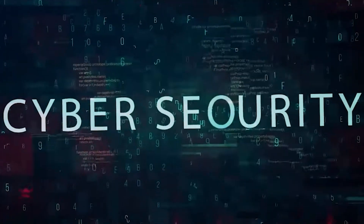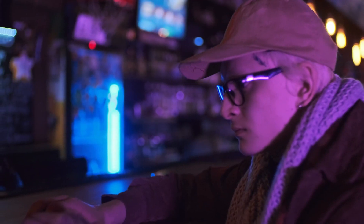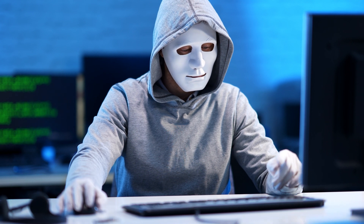Hello, welcome to The Mark Jannad Show, the cybersecurity show. In this video, I'm going to talk about how you can learn hacking for free in 2024. So without further ado, let's get right into it.